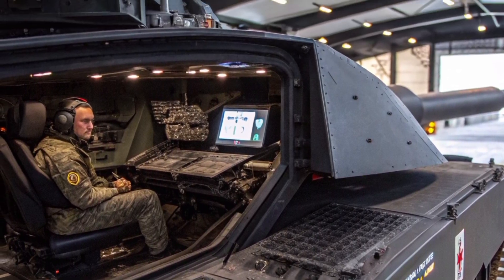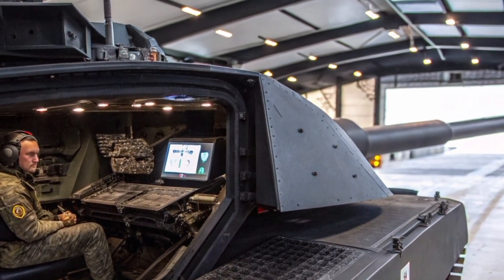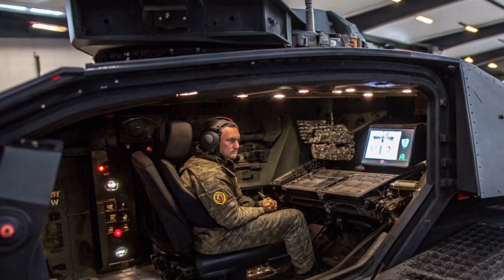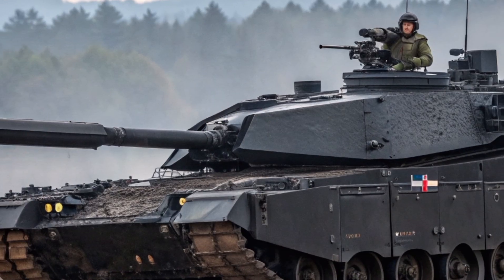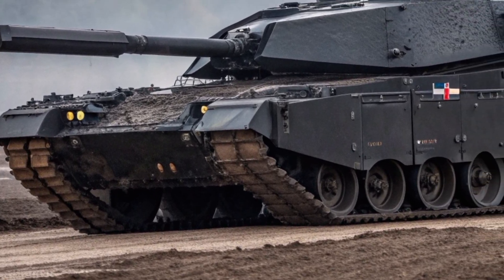In terms of protection, the Challenger 2 was already one of the best armoured tanks in the world, thanks to its Dorchester composite armour, often considered even stronger than the American Abrams equivalent. The Black Knight builds upon this formidable base by adding an active protection system, or APS.